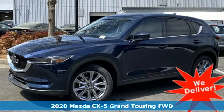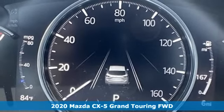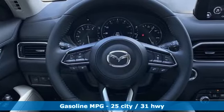Here's a new 2020 Mazda CX-5, a compact SUV you can be proud of. This CX-5 handles like a sports car and looks as poised and powerful as a predatory animal on the hunt.